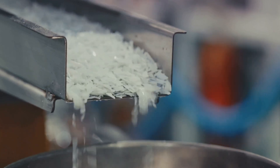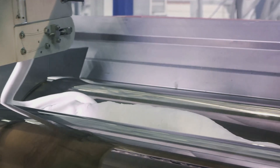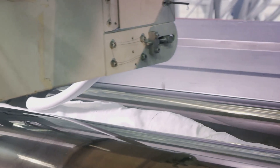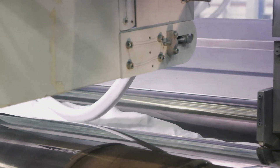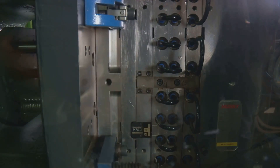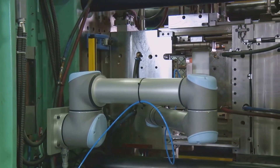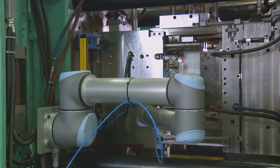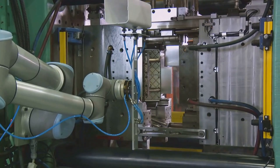There's also the advantage of sustainability. With rising environmental concerns and stricter regulations, using an injection molding machine can help reduce waste. The process allows for the use of recycled materials, and the excess plastic can be reground and reused. So if you're looking to produce high-quality, complex plastic parts in large volumes, consider injection molding machines. They're reliable, efficient, and can give you a competitive edge in the manufacturing market.